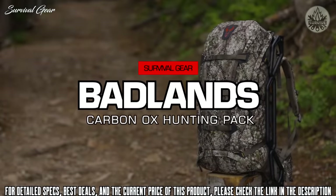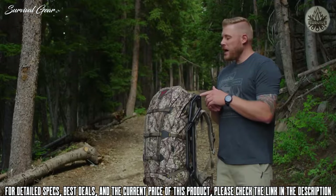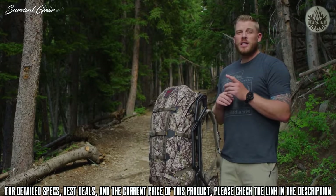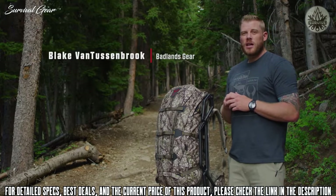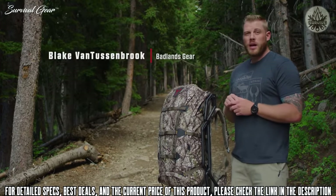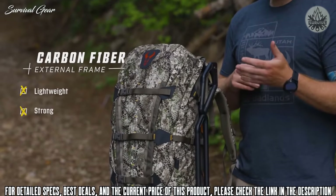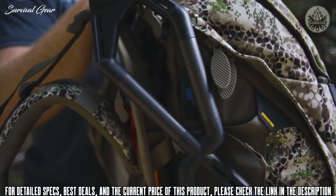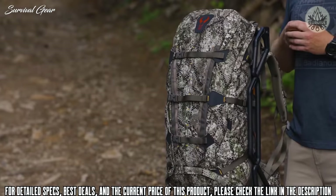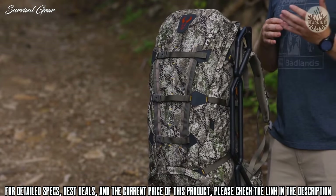The Carbon Ox is a new take on a Badlands favorite. This pack was built for one thing: hauling copious amounts of weight. By far the most distinctive feature of the Ox Pack has always been its external frame. We went with a carbon fiber material to get the best of both worlds as far as light weight and strength — transferring that weight off your shoulders, down through the frame system, and onto your hips where it should be.